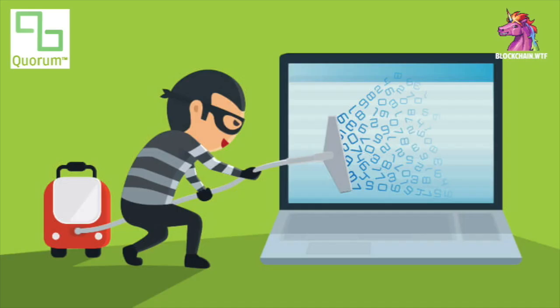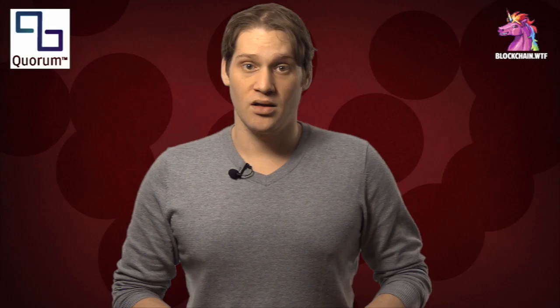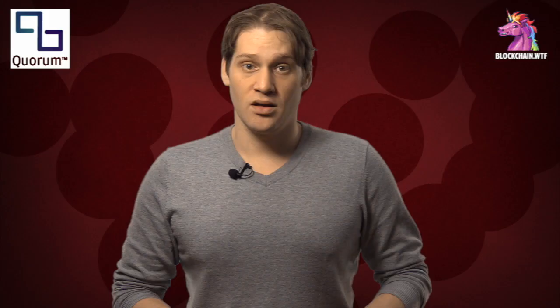Data escape is actually a pretty simple concept. Let's say that you have some data that's valuable and you want to monetize it somehow. You can sell your data set, but once you do, your data can be resold and it's just out there for anyone to use on the open market. This is an issue that enterprise is very aware of, and these companies are turning to Quorum to solve the problem of data escape.